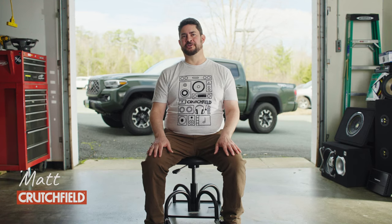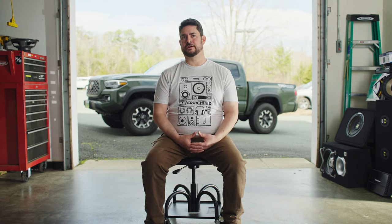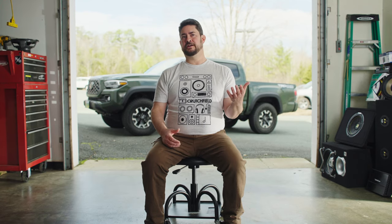Hi, my name is Matt. I'm a car AV editor at Crutchfield and I'm here today to talk about a very popular question our customers have: how to match amplifiers with subwoofers.